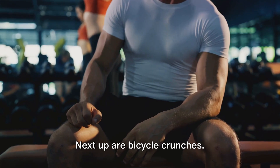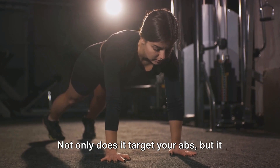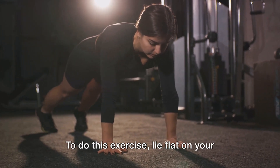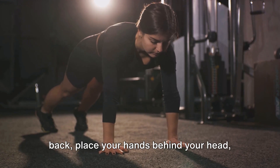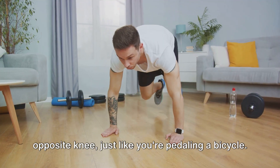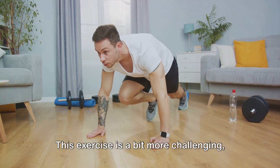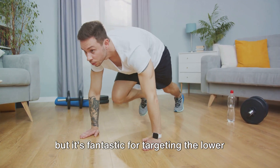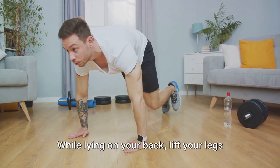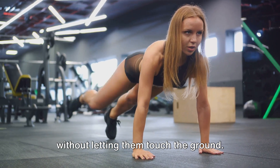Next up are bicycle crunches. This exercise is a double whammy — not only does it target your abs, but it also works your obliques, the muscles on the sides of your abdomen. To do this exercise, lie flat on your back, place your hands behind your head, and alternate bringing your elbow to the opposite knee, just like you're pedaling a bicycle. Last but certainly not least, we have leg lifts. This exercise targets the lower abs, an area that can often be tricky to tone. While lying on your back, lift your legs straight up, then slowly lower them without letting them touch the ground.